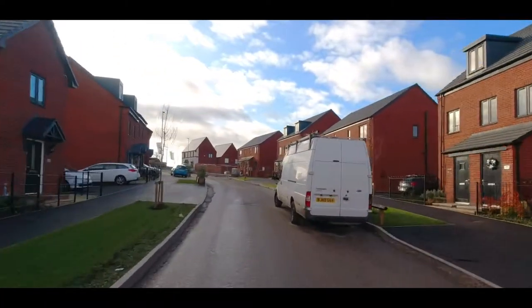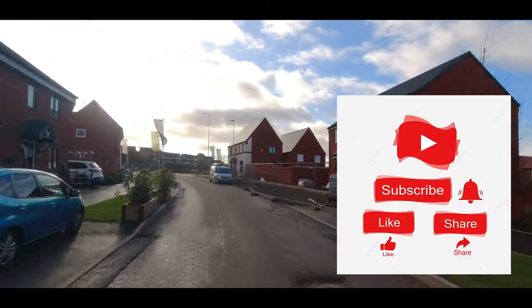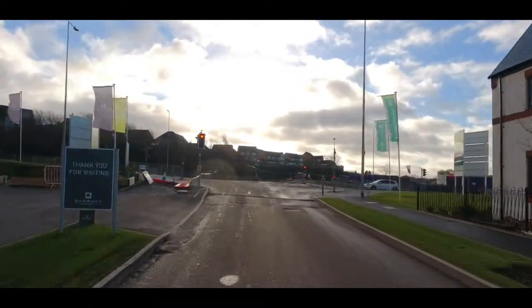Well, I hope you've liked that tour around this development. Don't forget to like and subscribe and I'll join you again on the next video. Thank you for watching.